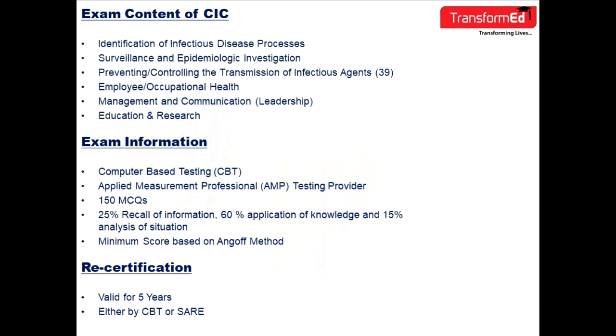The examination has 150 multiple-choice questions: 25% recall of information, 60% application of knowledge, and 15% analysis of situation. The minimum passing score is based on the Angoff method. Recertification is valid for five years, either by CBT or SARE.